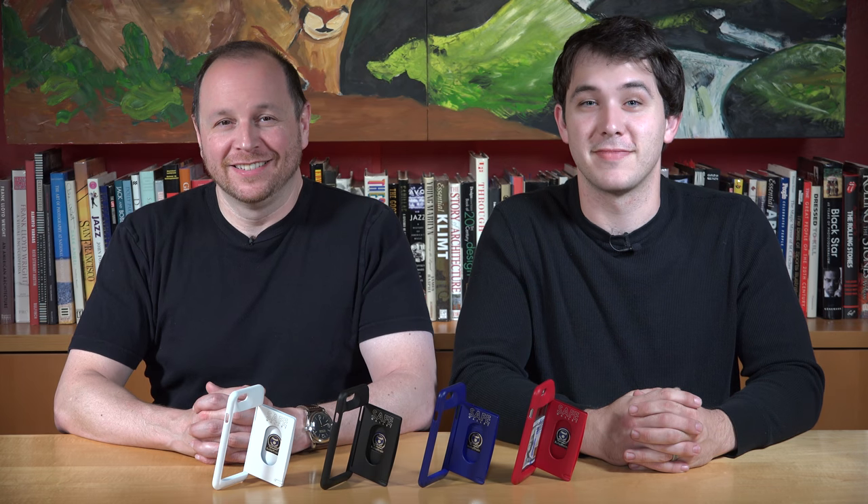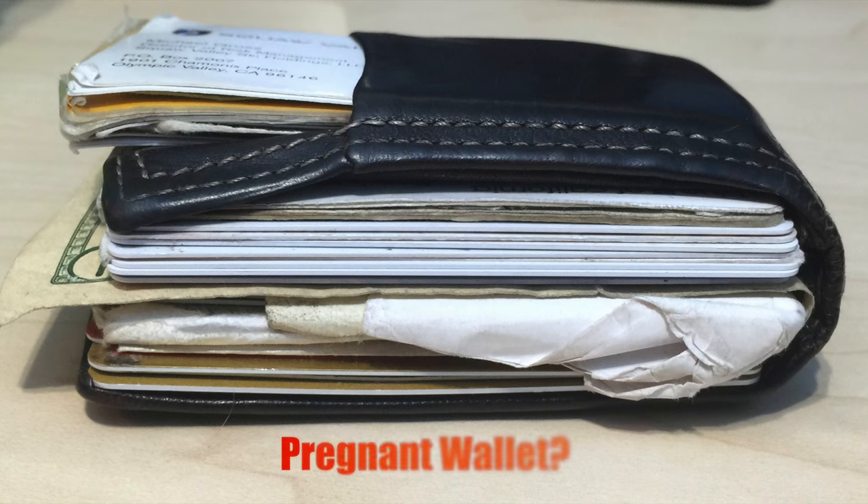Hi Kickstarter, I'm Jake. And I'm Alex. Does your wallet look pregnant? Do you want to turn your iPhone into a super phone? We've designed the perfect solution just for you.